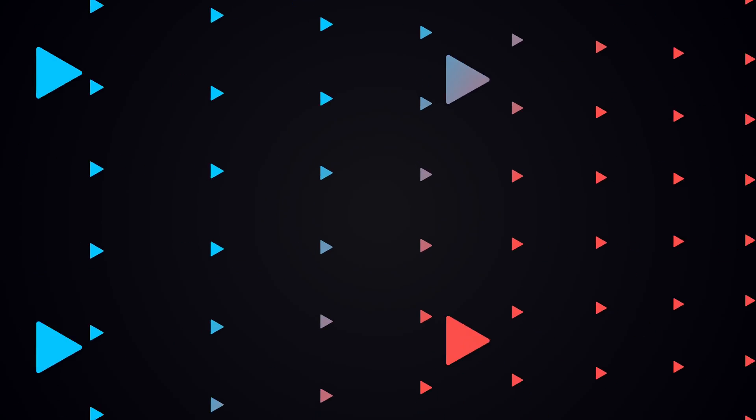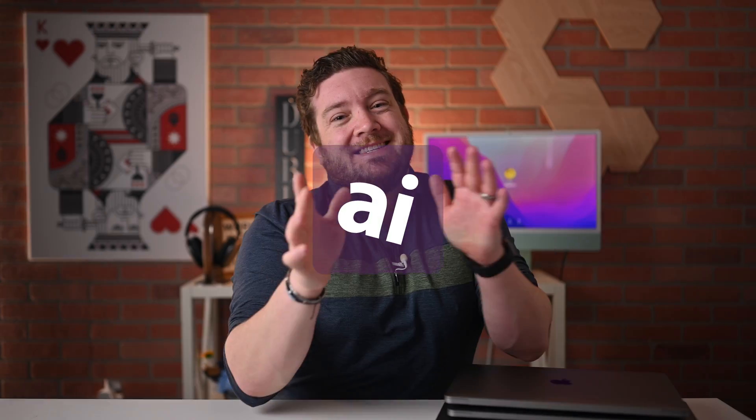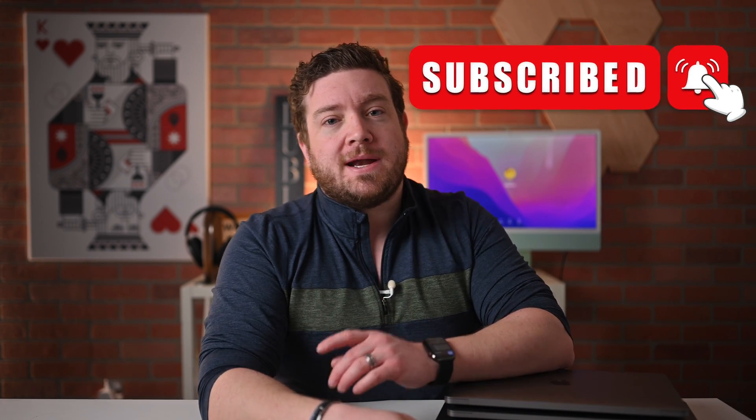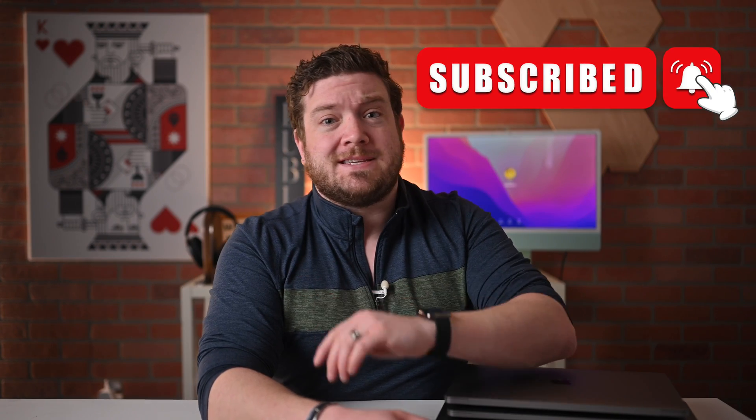Here's exactly which MacBook Air or MacBook Pro you should buy at any price point. Welcome everybody to Apple Insider. It's Andrew here, and you can find me on Twitter at Andrew underscore OSU. If you haven't done so already, please go ahead and subscribe and enable those notifications so you don't miss a single video.